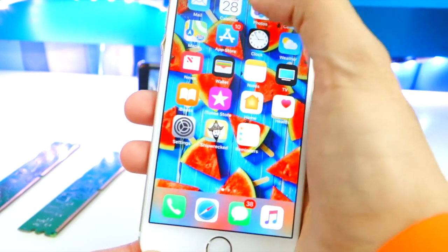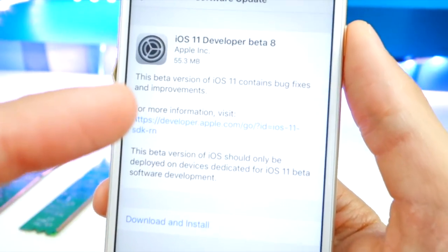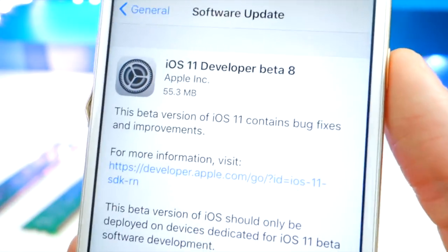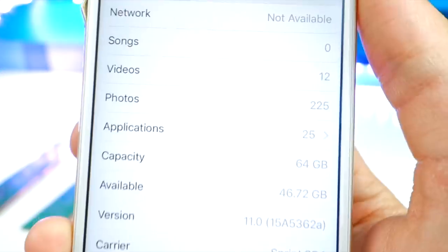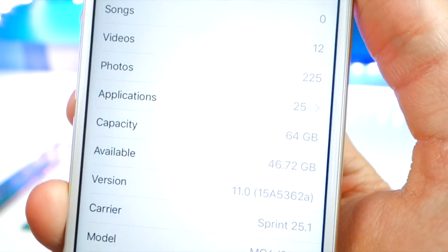Going into my photos — this is installing iOS 11 Developer Beta 8. You can see it took up 55.3 megabytes; that's how big the software update is for me on the iPhone 6. I also have a screenshot of the available storage before on iOS 11 Beta 7.